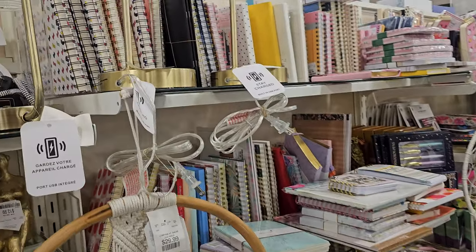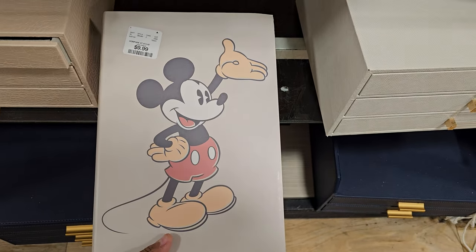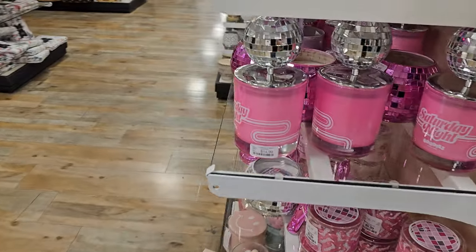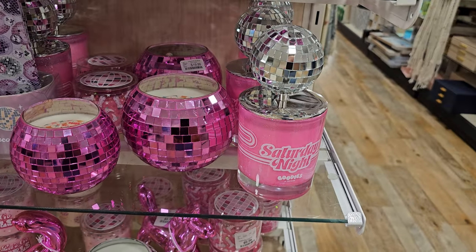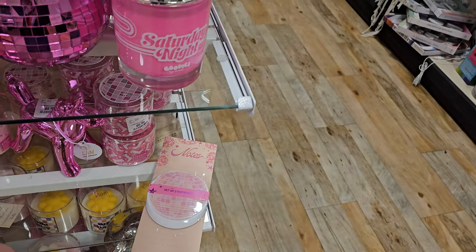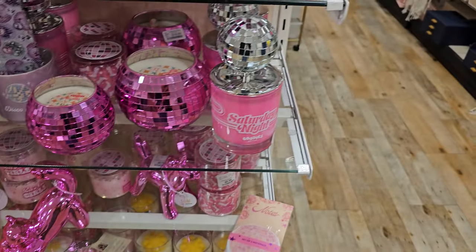I see a lot of Hello Kitty journals, but we've seen those before. This is ten dollars. A lot of these trays are $29.99. Something smells good over here — 'Saturday Night' with the disco ball on it, $15. Let me smell this one. This is $20, it's 'Electric Slide.'